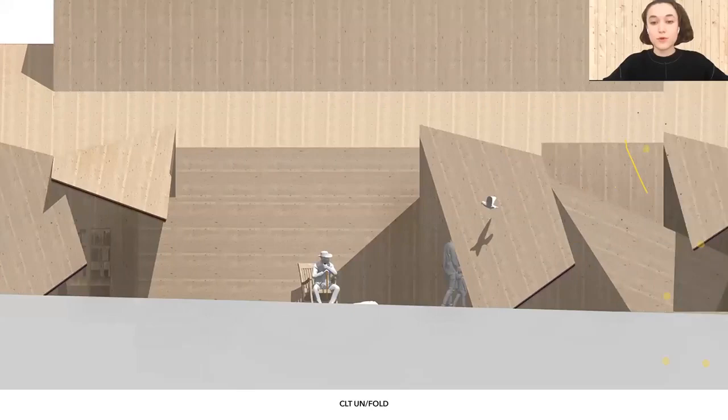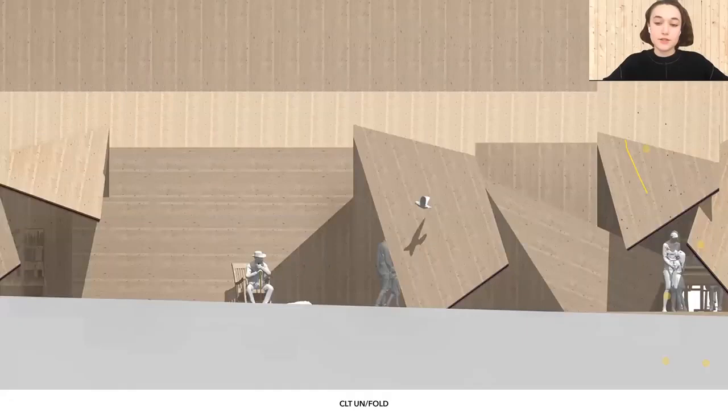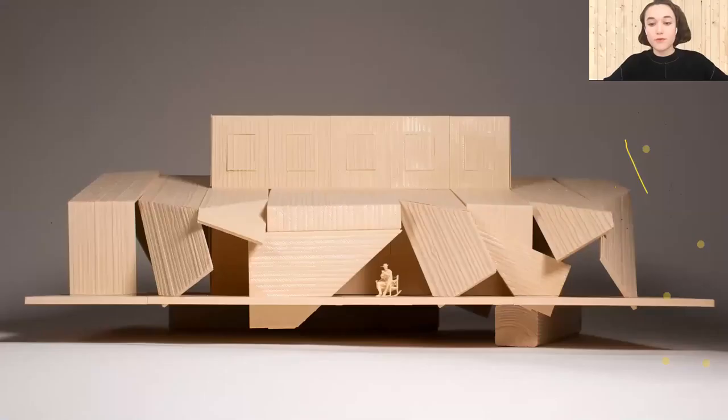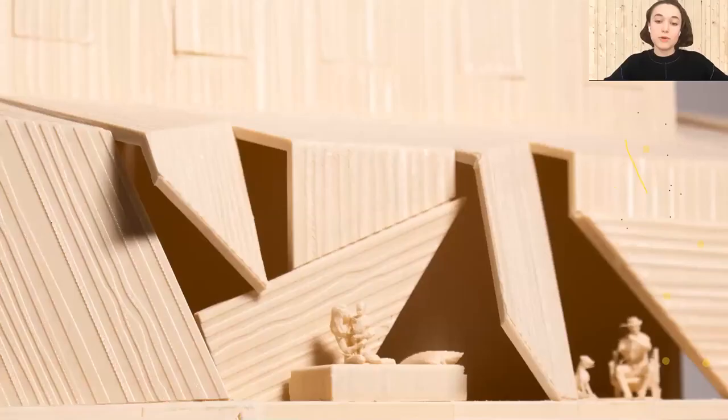The porch becomes the main part of the house which is constantly active with many things happening there at the same time. Conceptually, CLT folds become a formal gesture and a means to represent a continuity of space. The movement of porch house unfolds its constantly changing scenarios in space and time. Overall, the folds themselves become habitable spaces allowing for any function to happen there. CLT fold blurs the boundaries between inside and outside, between house and surroundings, between function and space.